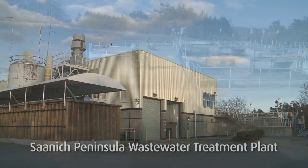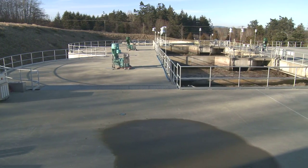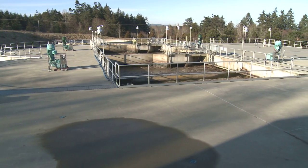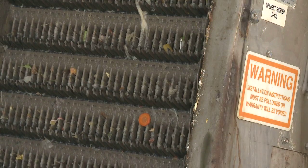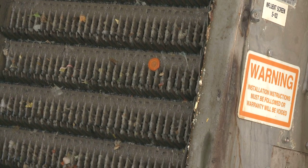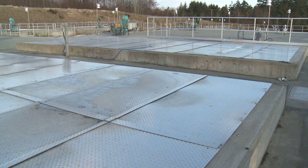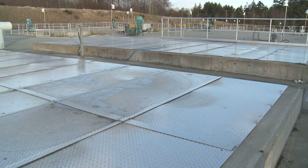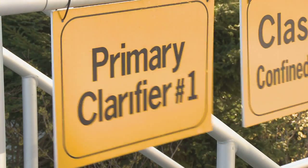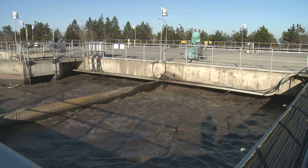Outside of the core area, the CRD operates a number of sewage treatment facilities. The Saanich Peninsula Wastewater Treatment Plant is one example of secondary treatment. Here, the wastewater also goes through a 6 mm screen, and screenings are hauled to Heartland. The screened wastewater is then sent to a covered primary clarifier, or settling pond, where 60% of the remaining solids settle. The other 40% stays suspended in the liquid, which flows into the aeration tanks.